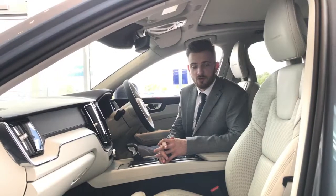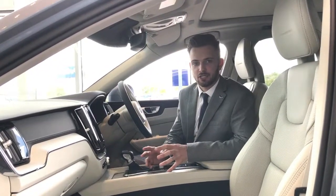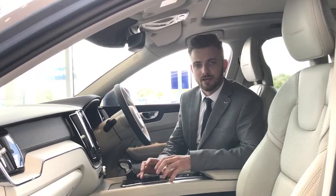Ocean Automotive took over Volvo Cars Poole a little over two years ago, and we strive to exceed customers' expectations here. Not only do we do that, but we also plan to have a long-term relationship with every single one of our customers, whether that's parts, service or sales.